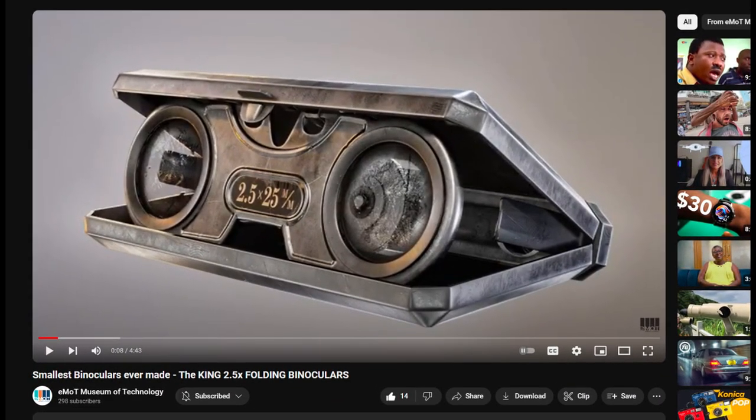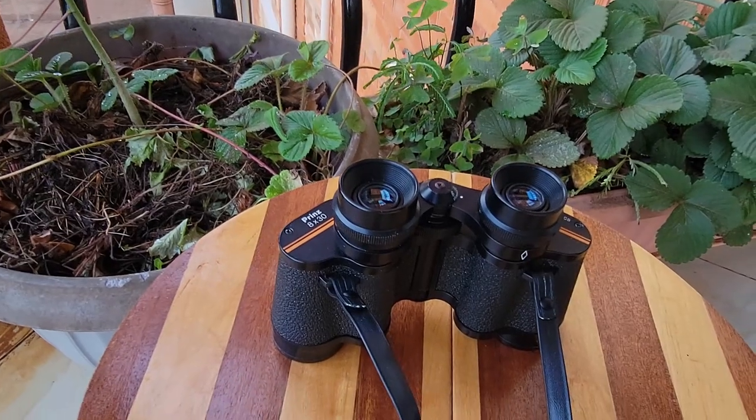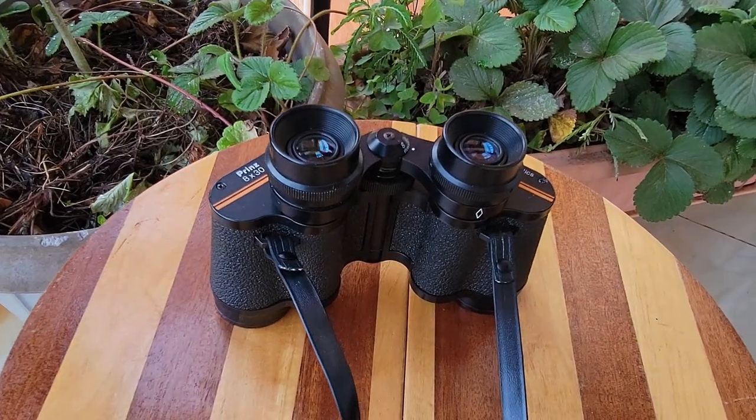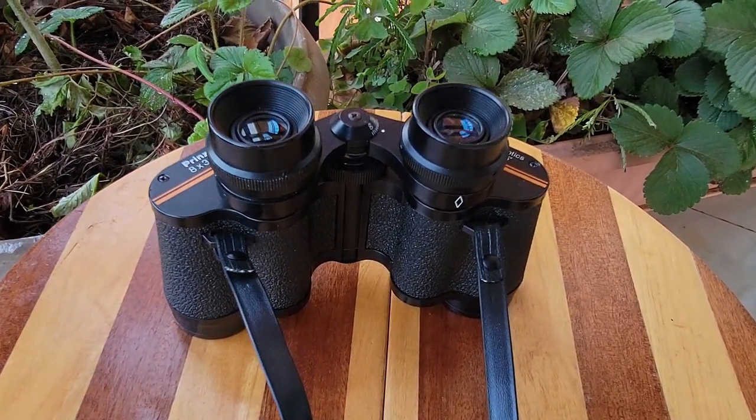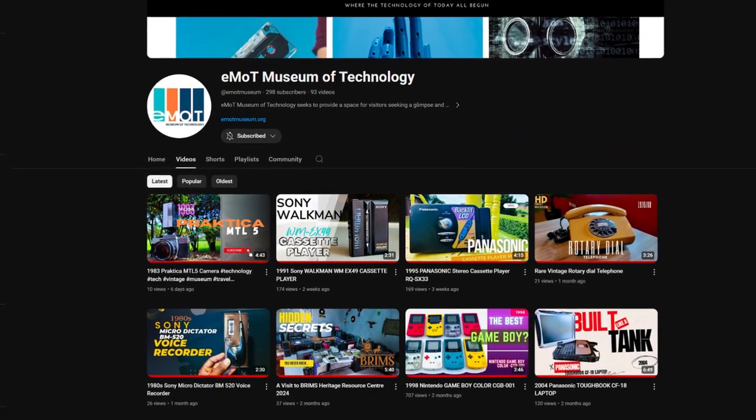Previously, we looked at one of the smallest binoculars ever made, the King 2.5x folding binoculars, and a brief story of how binoculars evolved in shape and functionality. Check out that video after watching this one.